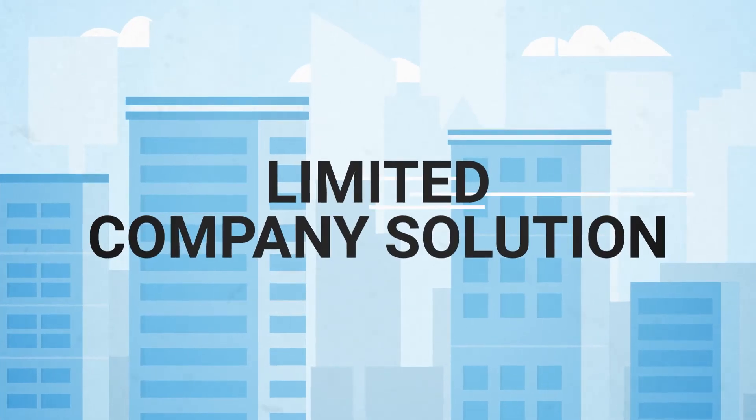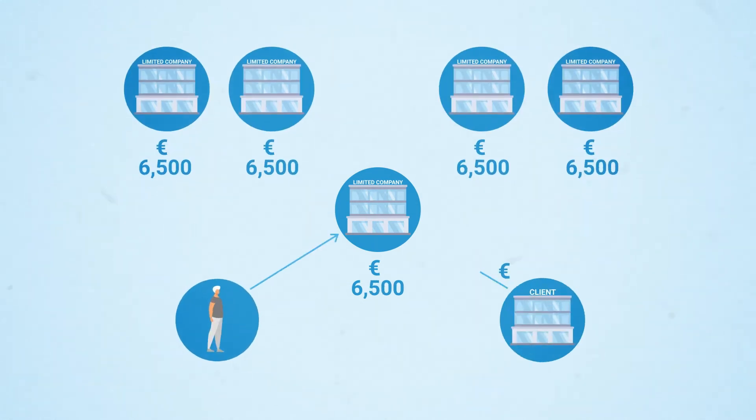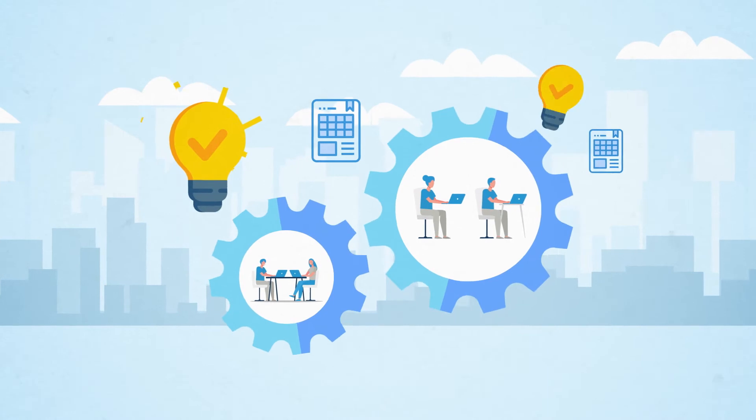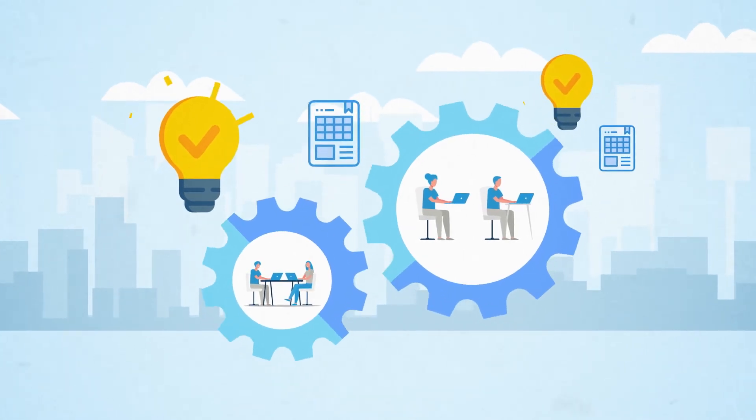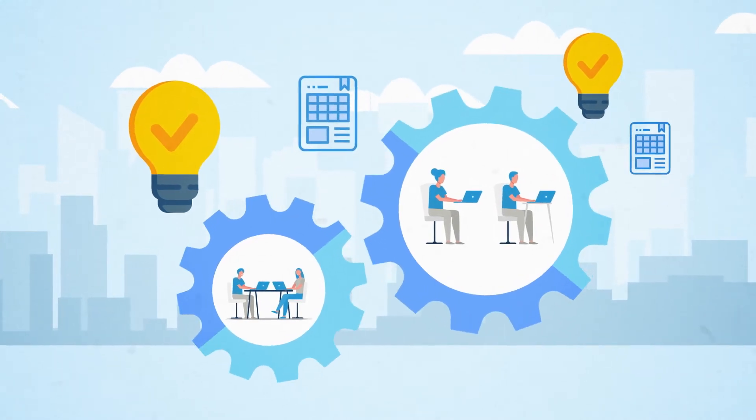Limited company solution. The limited company circumvents all these concerns and in most cases provides higher retention rates. But there has to be a degree of independent working to avoid the risk of disguised employment, which could lead to contested employment status. The only way to establish the optimal solution in a given case is to understand the contractor's requirements, client's wishes and the contractor's best interests.